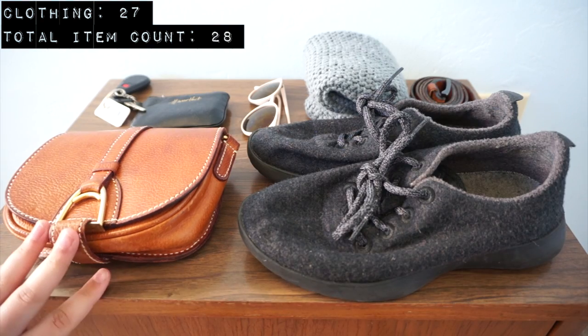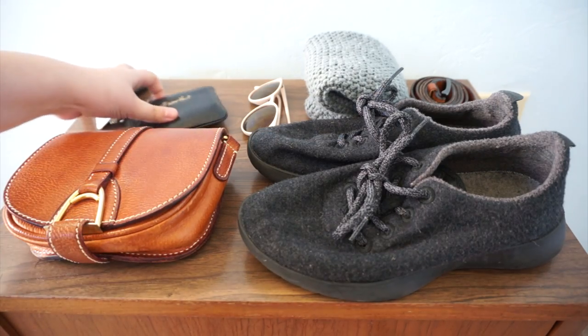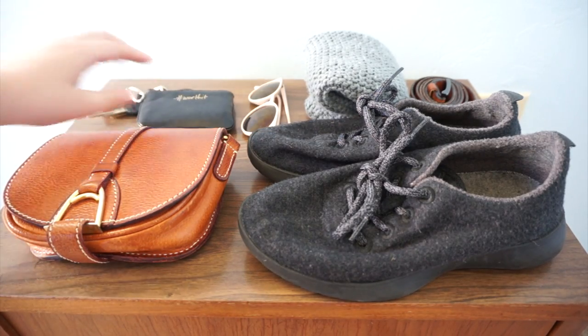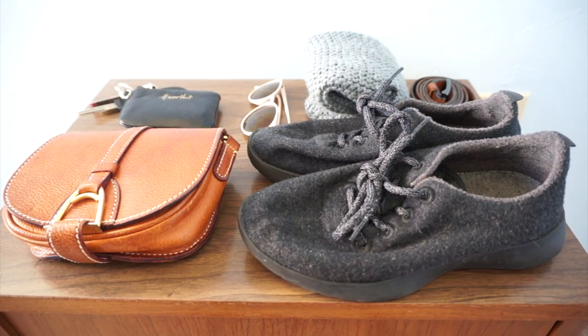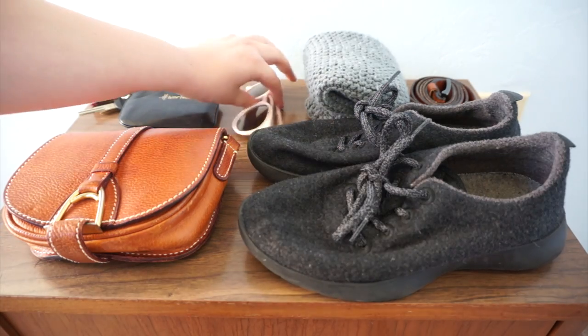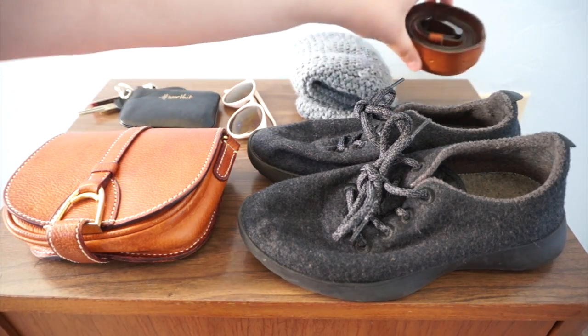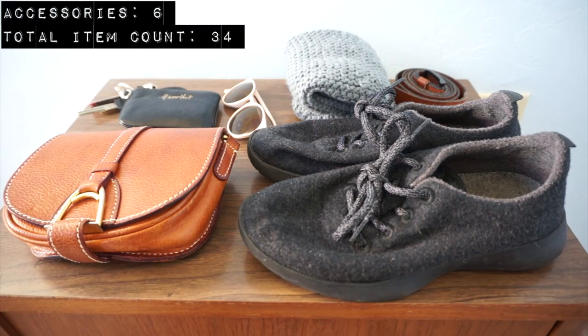These are all my clothing-related items and accessories. I have one crossbody bag, my wallet which also has my keys attached — counting that as one unit — a pair of Allbirds wool runners, one pair of sunglasses, a beanie, and a belt. This accounts for six items.